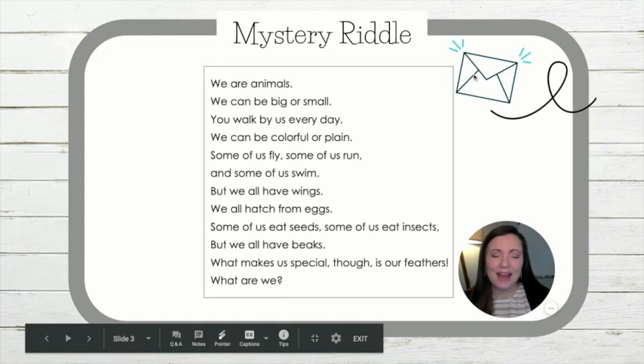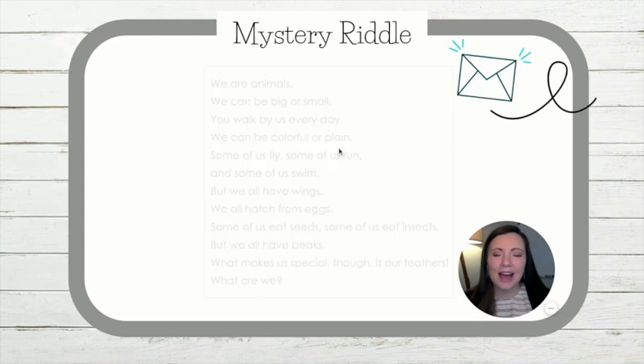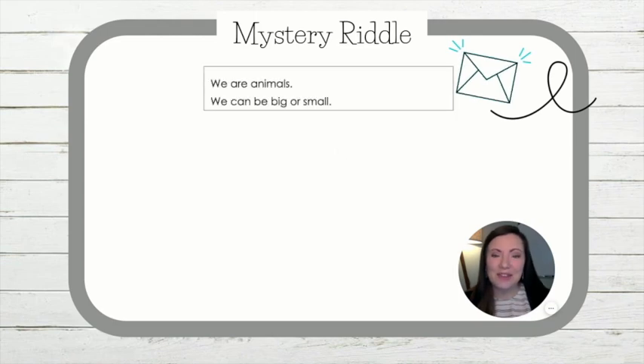We have received a mystery riddle, or a written puzzle. We are going to have to work together to solve this riddle, acting like detectives, listening for clues to help us solve the mystery. Are you ready to see the mystery riddle? I only want us to read a few lines at a time, so I'll hide some of it. Listen and try to solve as I read the riddle.